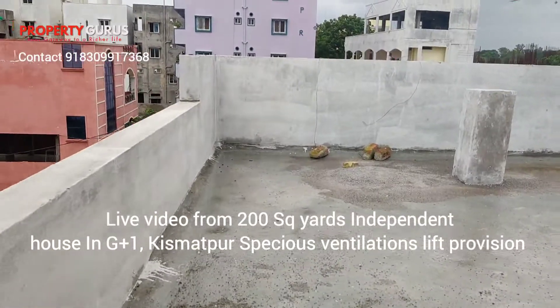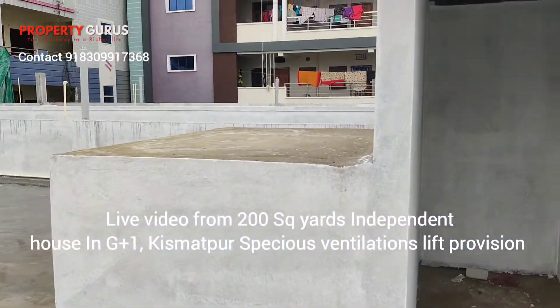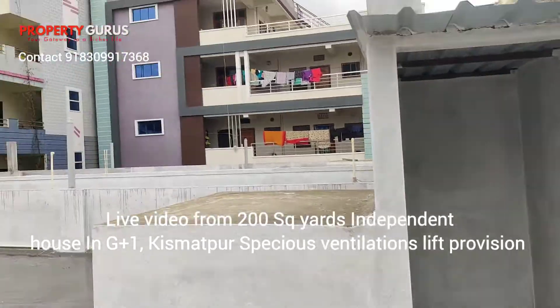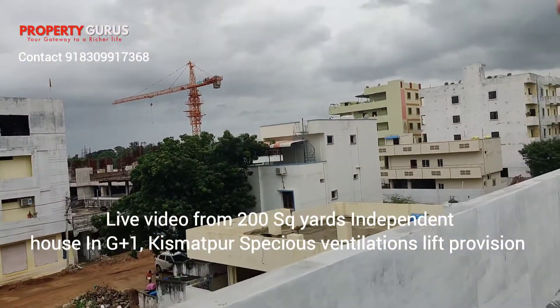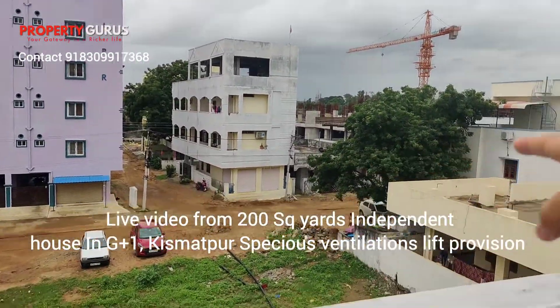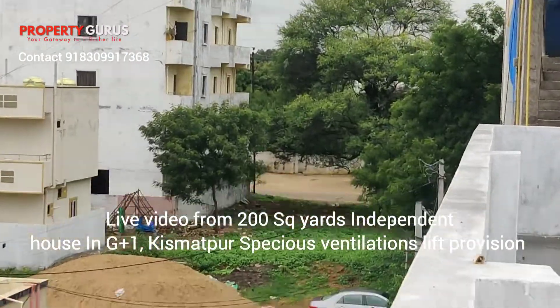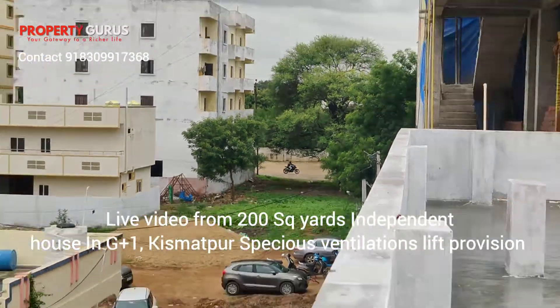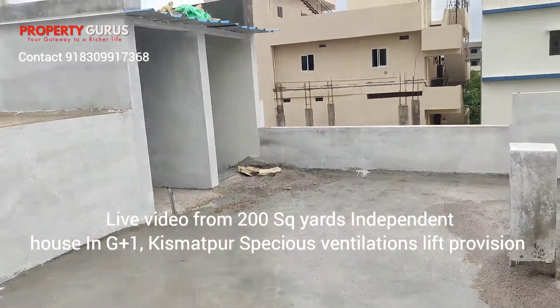The same plan can be used for this — this is the terrace and this is the lift provision. This is the society — road se bilkul kareeb hai. You can see the road right — car, bike — this is the route. Do subscribe to our videos.